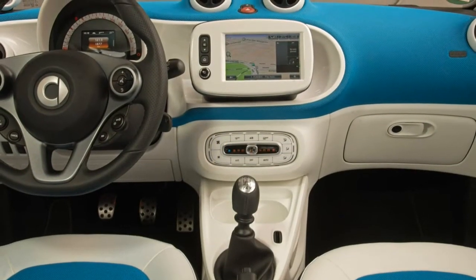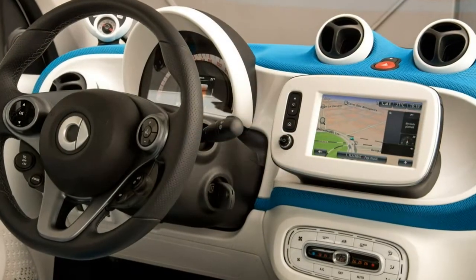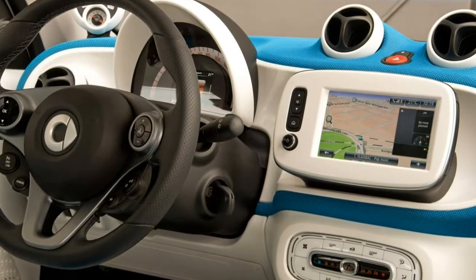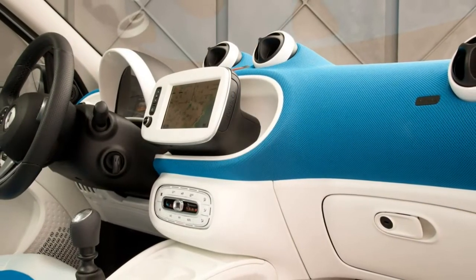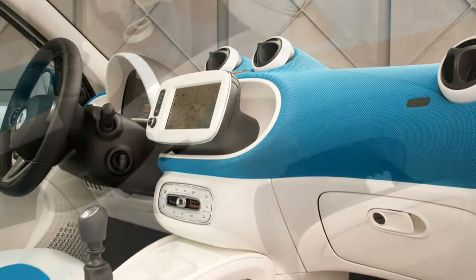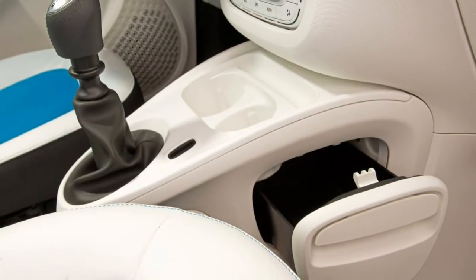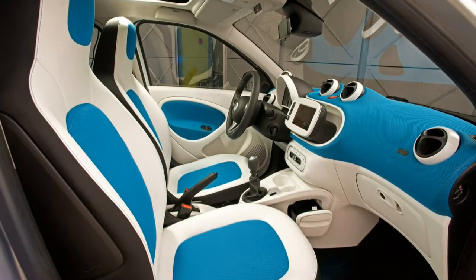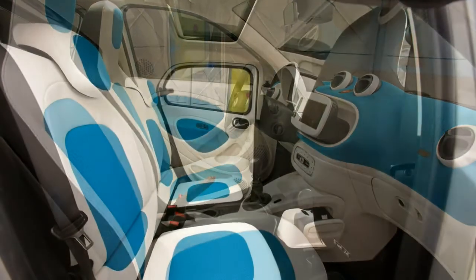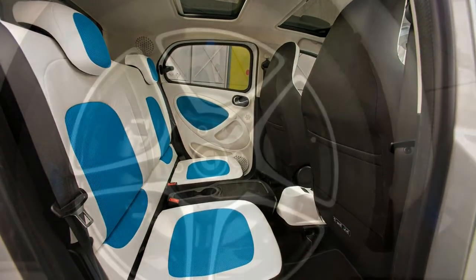Both send power exclusively to the rear wheels with a choice of a 5-speed manual gearbox or an optional 6-speed Twinamic dual-clutch automatic. Those who want something with more performance should look for the Brabus models, available from September 2016. The smaller turbo engine is upgraded to 109 horsepower, enough to propel the Forfour to 111 miles per hour and let it dash from 0 to 62 mph in 10.5 seconds.